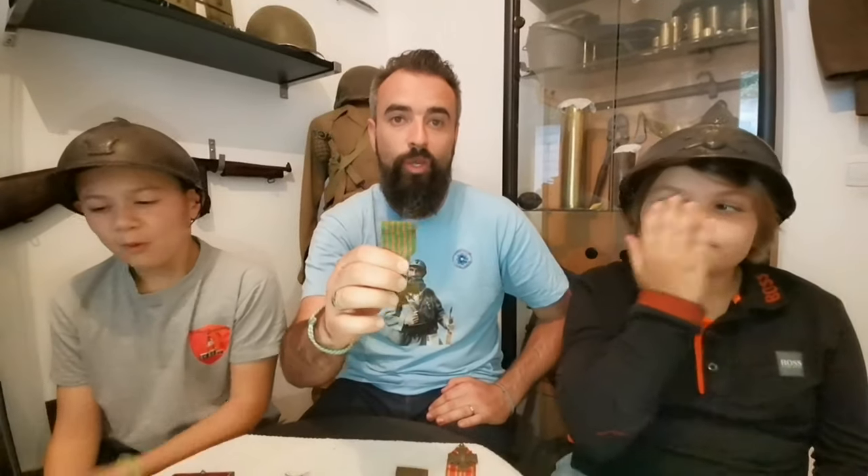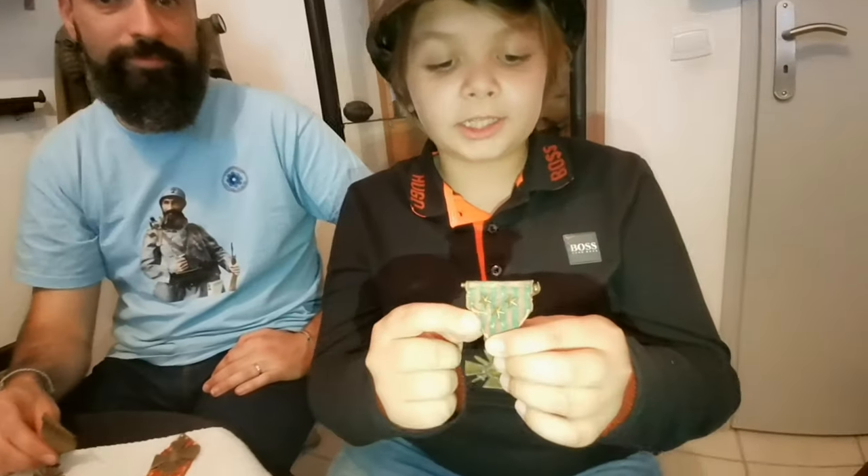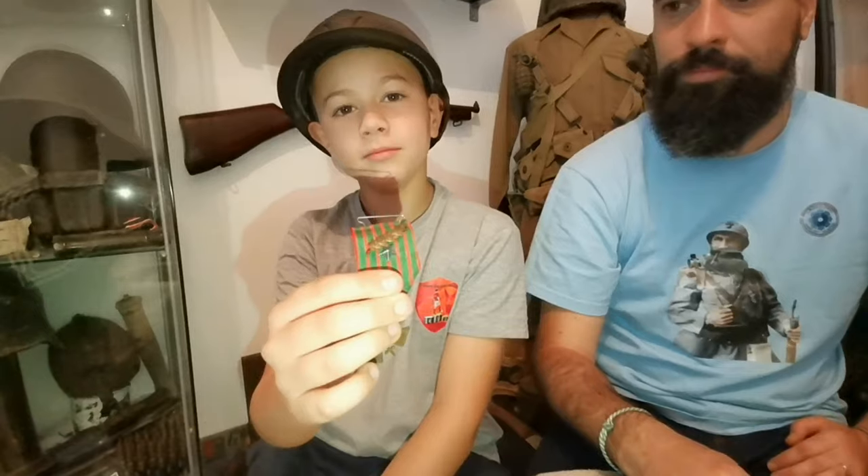Le ruban de la Croix de Guerre est le même que pour la médaille de Sainte-Hélène, qui récompensait les vétérans de l'armée du Premier Empire. Le rouge pour le sang versé et le vert pour l'espoir. Comme on peut voir sur cette médaille, il y a des étoiles ou même des palmes, qui représentent différentes citations au sein de l'armée.